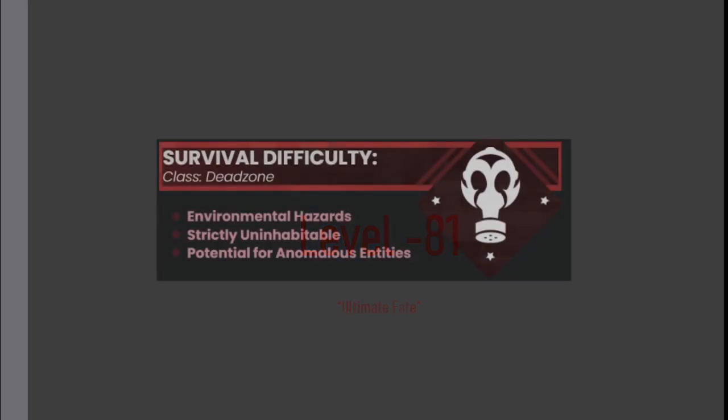Level minus 81. Ultimate Fate. Survival difficulty class: death zone. Environmental hazards. Strictly uninhabitable. Potential for anomalous entities.